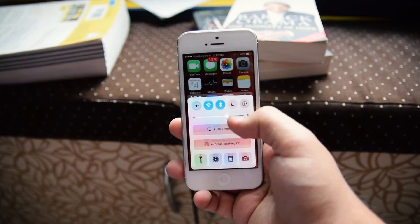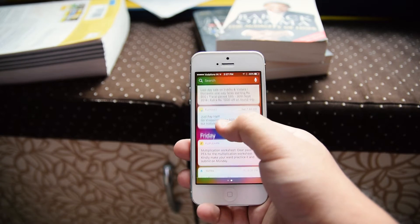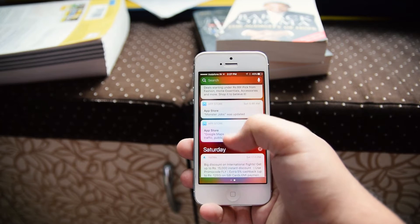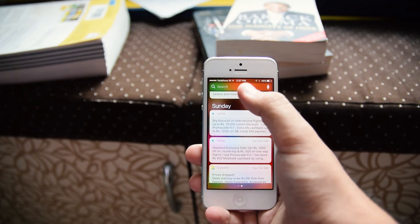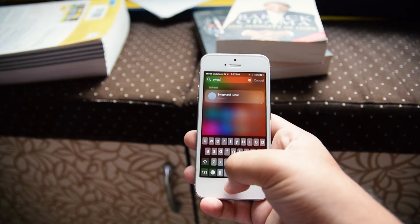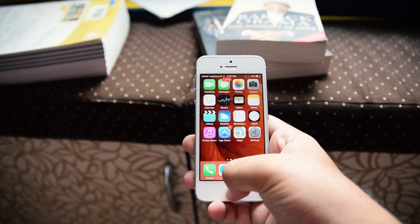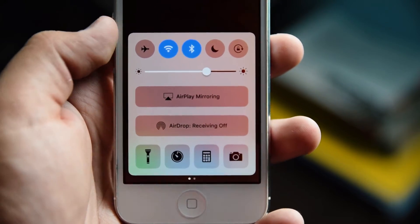One more thing is the notification tray, which is totally redesigned. You can now see more of your notifications and take quicker actions on them. Since search is now built into the notification tray, you can easily and quickly search for anything on your phone or anything that's on the internet. Control center is redesigned as well, and the animations throughout all of these are extremely smooth and fluid.